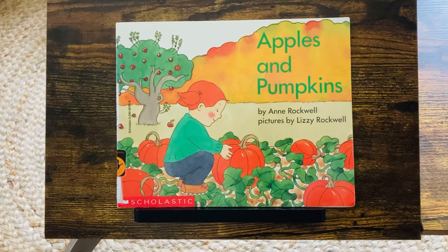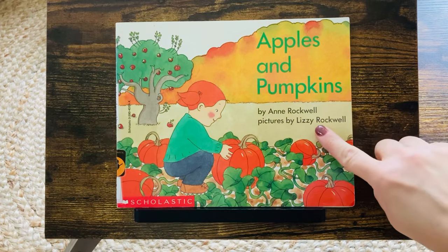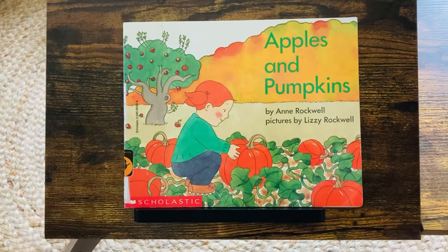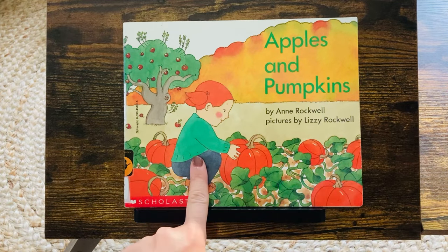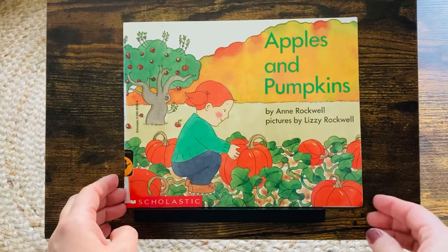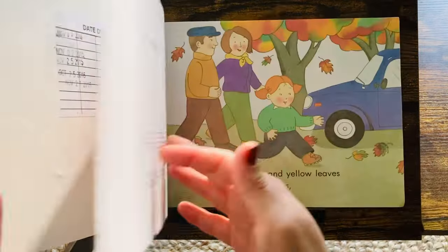Hello, we are going to read Apples and Pumpkins by Anne Rockwell, pictures by Lizzie Rockwell. You can already see she's at a pumpkin patch and I see an apple tree. Here is the title page.